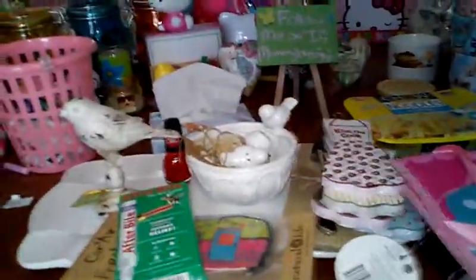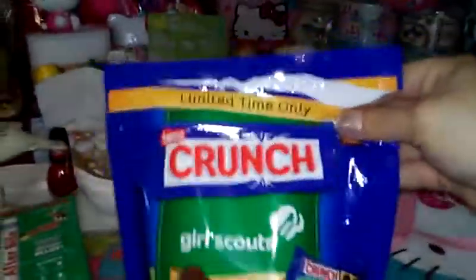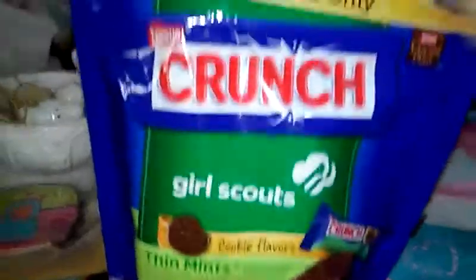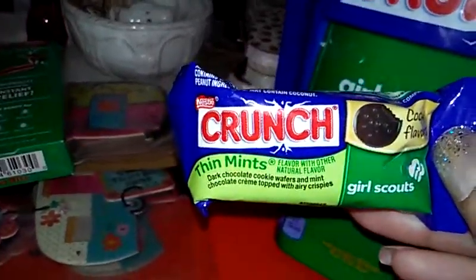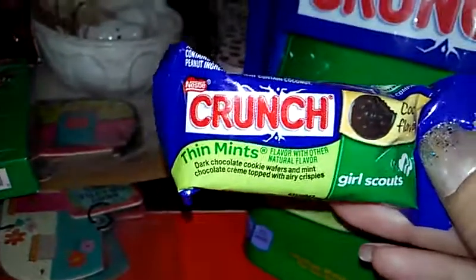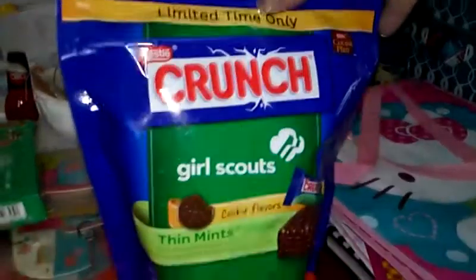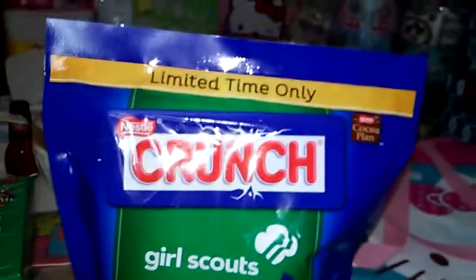I also got two bags of these - they're already open. These are the Nestle Crunch Girl Scout cookies, the thin mints, and they're individually wrapped. It says limited time so I know they're not gonna be around forever. If you like chocolate and mint cookies, these are probably ten times tastier than the regular thin mint cookies - they're so so good. I'll probably be a little sad when they're off the shelves. Those were $2.49 a bag.